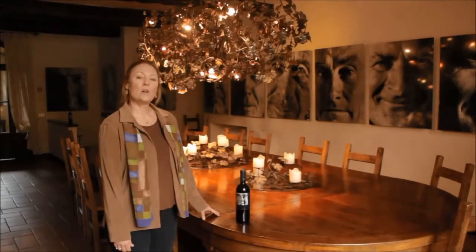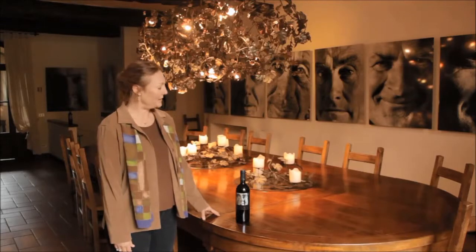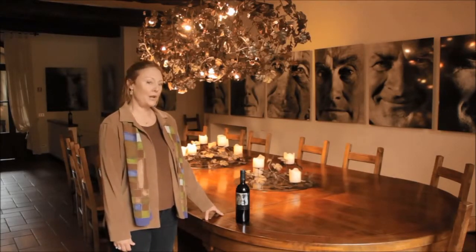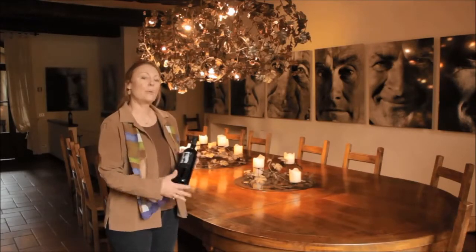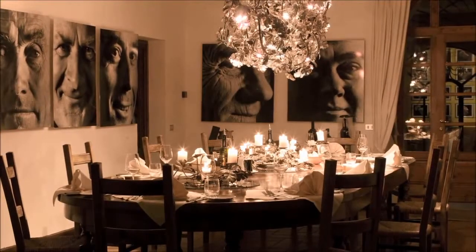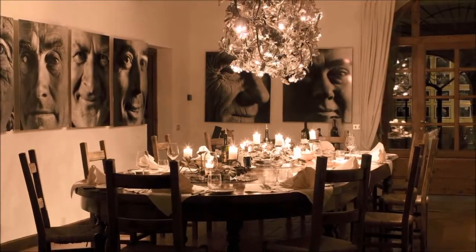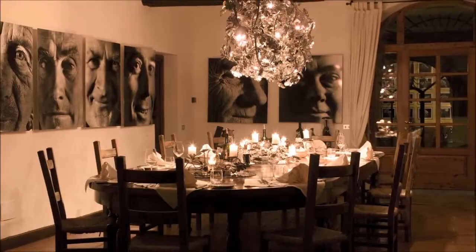This beautiful table is called the Tavolo dei Maestri di Vigna. It was created to celebrate the harvest and it's a place where the vine masters can come and sit and have a glass of wine at the end of the day and talk about the work that needs to be done in the vineyards the next day. And when you come to Dievole, you can have lunch or dinner at this table drinking a glass of wine that was made by the men whose faces you see surrounding the table.